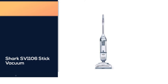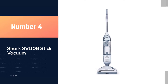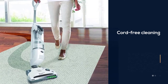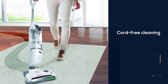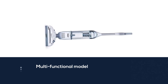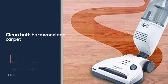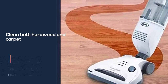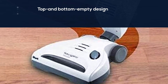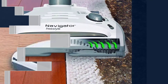Number four: the Shark SV1106 stick vacuum. There's nothing more annoying than a power cord limiting where you can go when cleaning from room to room, and this carpet cleaner is one of the best for cord-free cleaning. If you have several different types of flooring, this multifunctional model can clean both hardwood and carpet. Its motorized brush lifts embedded hair, the extra-large dust cup holds more dirt so you empty it less frequently, and the top-and-bottom empty design lets you dispose of dirt without touching it.